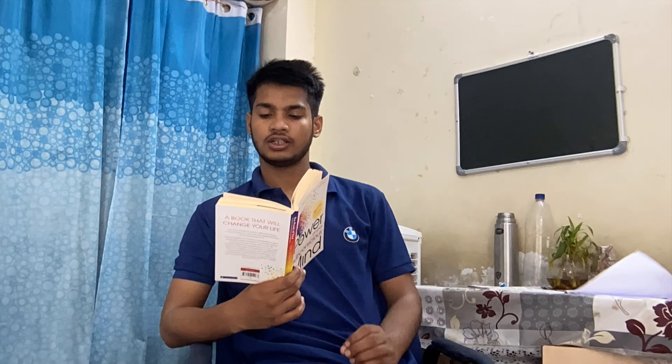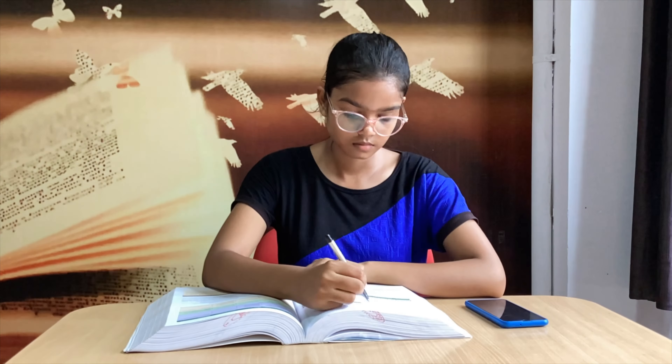After freshening up, it's time for some exercise and fitness — it keeps me energetic for the whole day. I love to read books in the morning because they fill me with positive energy. I am reading 'The Power of Your Subconscious Mind' by Dr. Joseph Murphy these days — it's a very beautiful book that teaches about the value of the subconscious mind.